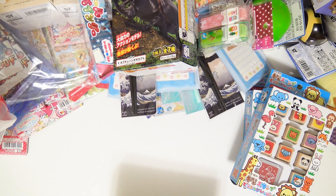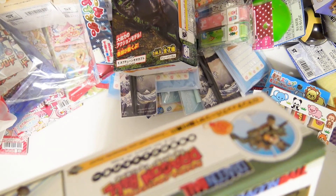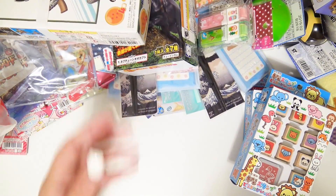Oh, it's a little Dragon Ball figure — it's Goku's jet buggy! That's so cute, that's so cute, that's so cute!